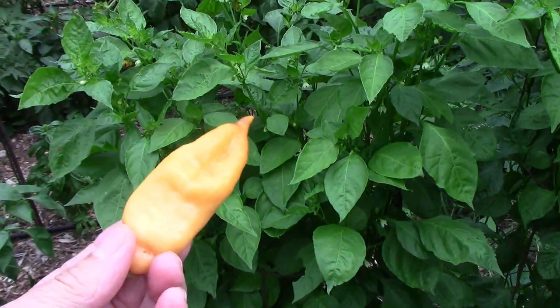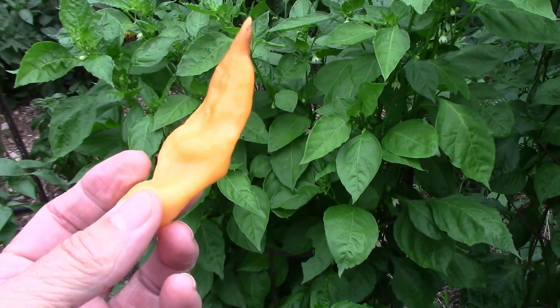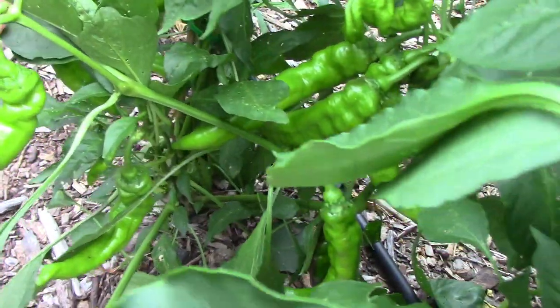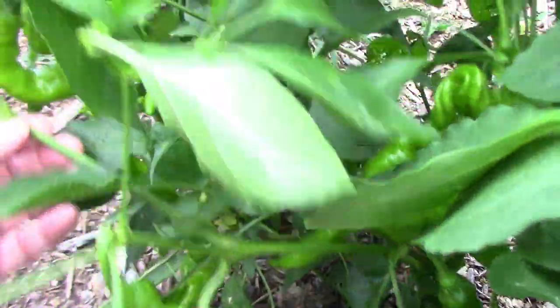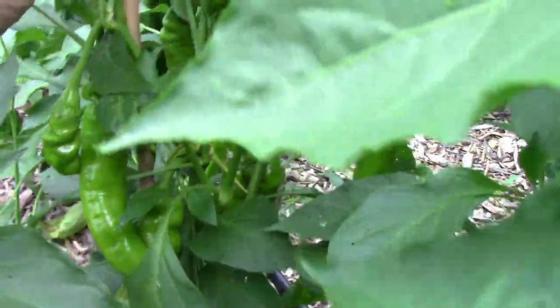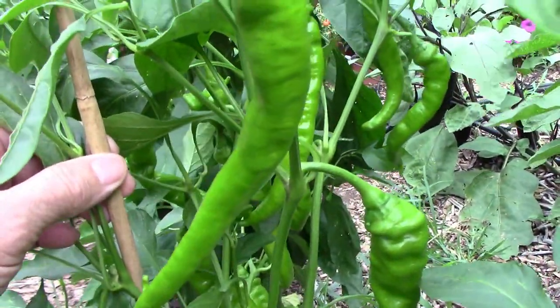This is what a ripe Sugar Rush Peach looks like, and they are very hot when compared to a Brazilian Starfish. Here's a look at our other Jimmy Nardello pepper, and it's covered with peppers too. I'm really looking forward to trying this one — we have a couple that are almost ripe now.